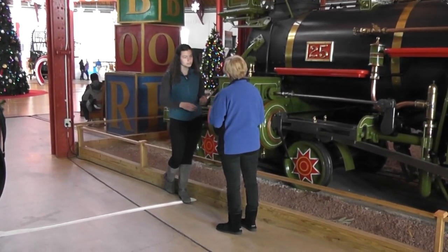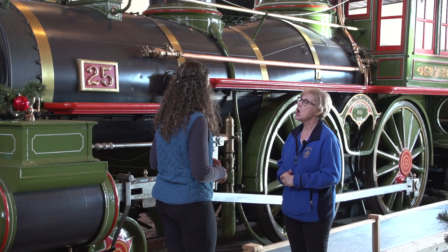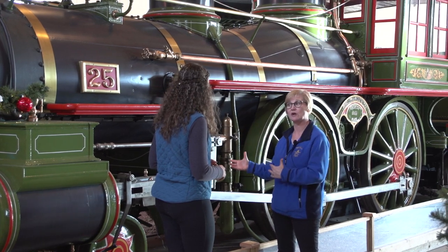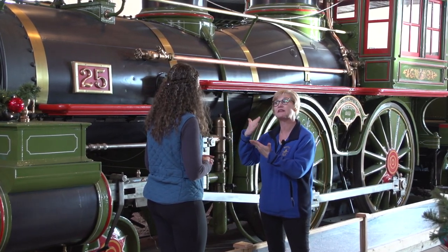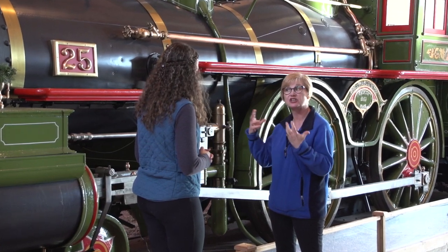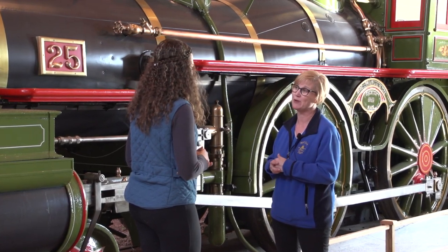What was the name of this one again? This is called the B&O Number 25, the William Mason. How is it named? Well, all trains have numbers. It was given number 25 based on the order it was built in. William Mason was actually one of the engineers that it's named after, so that's where the name William Mason comes from.